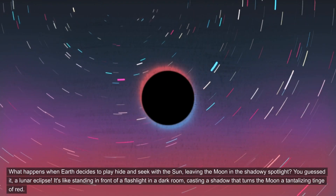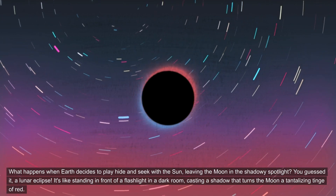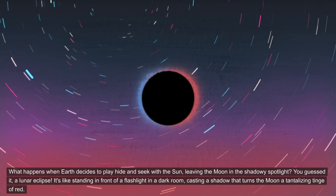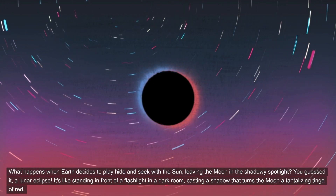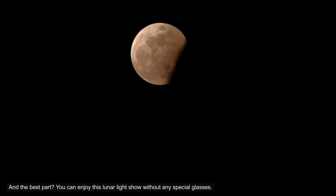Now let's flip the script. What happens when earth decides to play hide-and-seek with the sun, leaving the moon in the shadowy spotlight? You guessed it — a lunar eclipse. It's like standing in front of a flashlight in a dark room, casting a shadow that turns the moon a tantalizing tinge of red. And the best part? You can enjoy this lunar light show without any special glasses. Isn't that a relief?